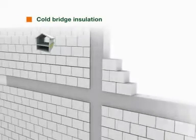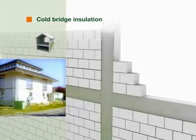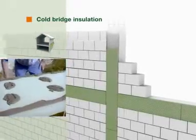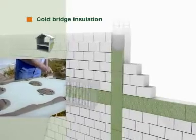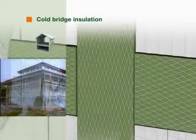StyroDur 2800C is ideal for insulating cold bridges formed by concrete components in masonry or for insulating foundations. It can be glued on or laid under plaster, or it can be placed in the formwork when the concrete is cast.